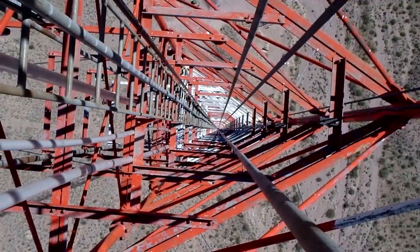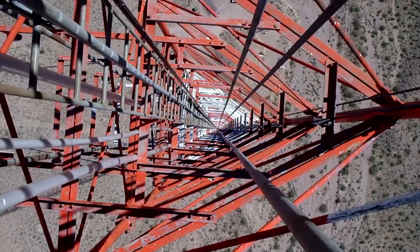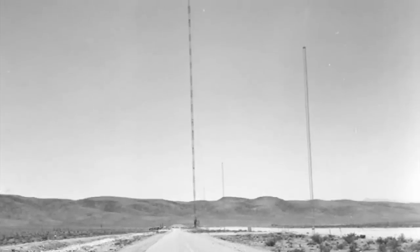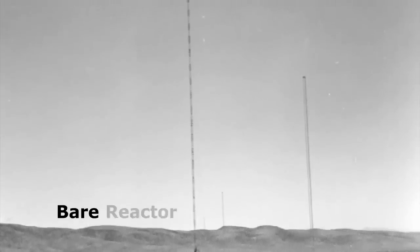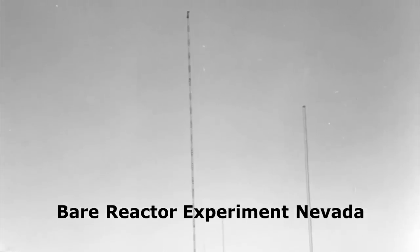The tower was equipped with a hoist car to position a radiation source at any required elevation and an elevator for workers. The engineering design was provided by EG&G and Holmes & Narver, Inc. The construction was done by the Dresser-Ideco Company's division that specialized in erecting radio and television towers. The BREN Tower got its name from the initials of the experiment for which it was constructed — Bare Reactor Experiment, Nevada — meaning an experiment with an unshielded reactor in Nevada.